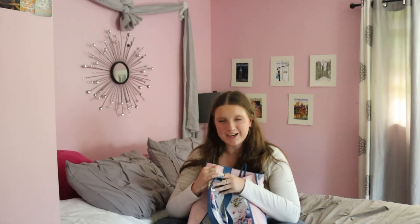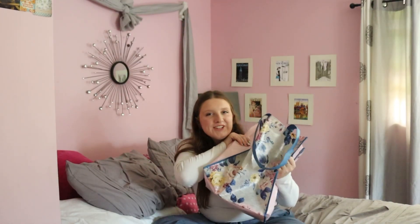Hi everyone, my name is Milena. Welcome to my channel if you're new here, and welcome back if you're not. It's the end of August, and you saw the title in the thumbnail — it's my school supplies haul for senior year.